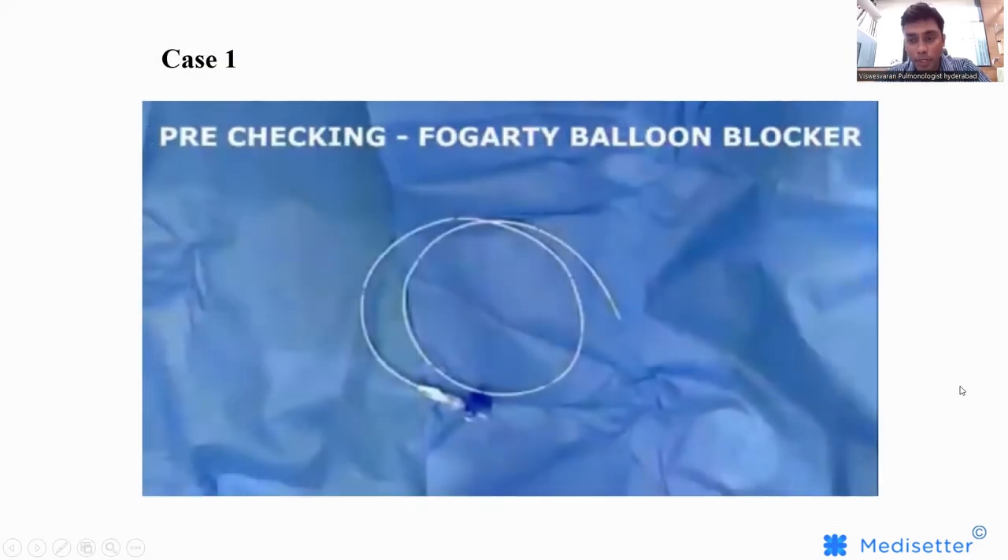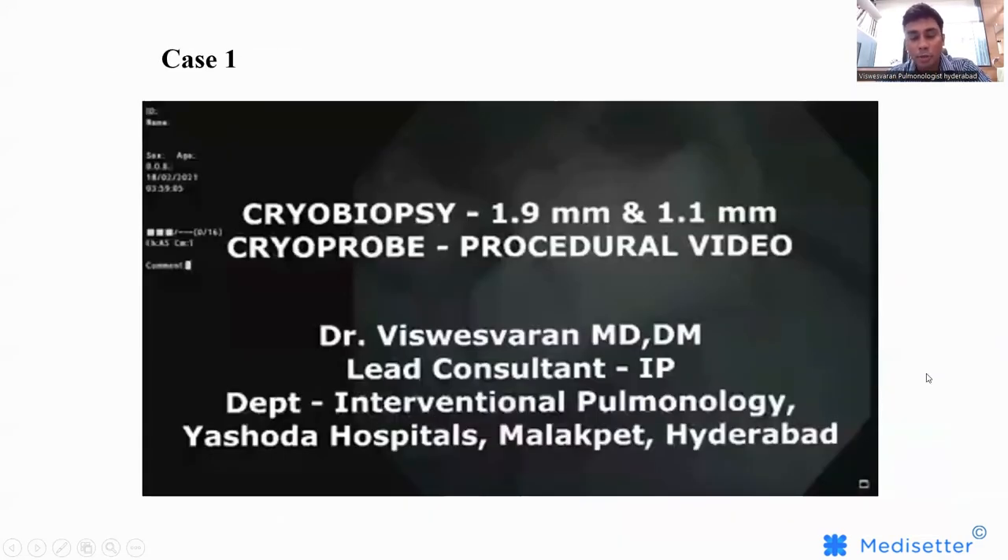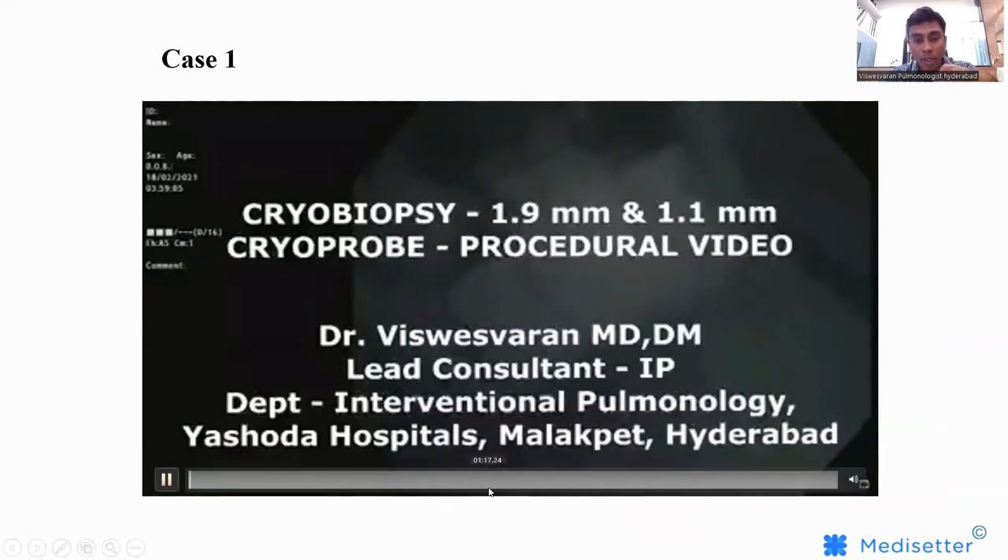This is a procedure we generally perform for patients with interstitial lung disease. For any patient with an undifferentiated lung disease, we place them under a rigid bronchoscope, pass a cryoprobe through it, and use it to take a biopsy.